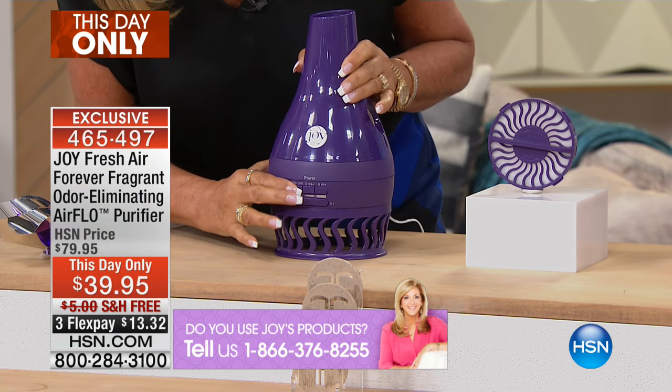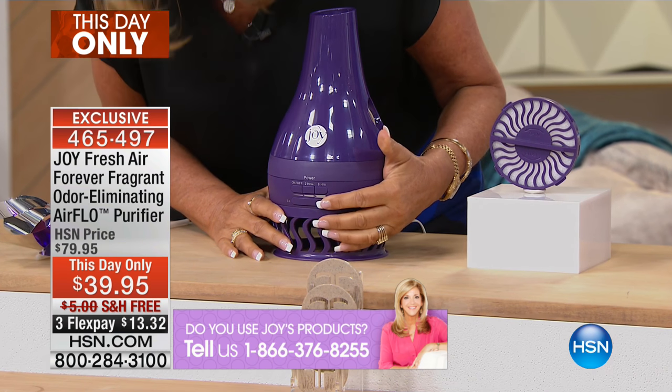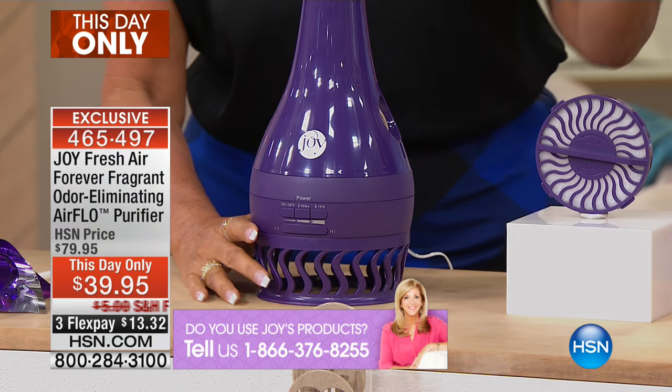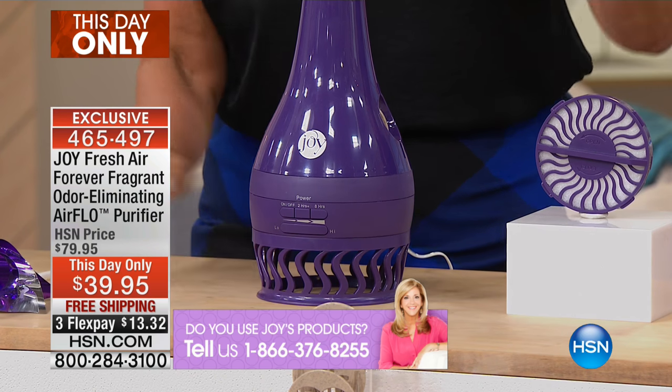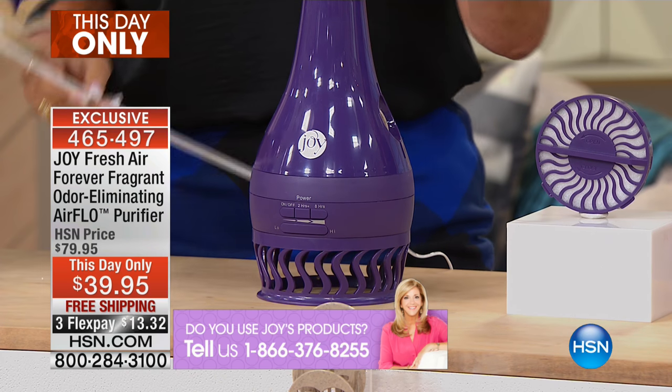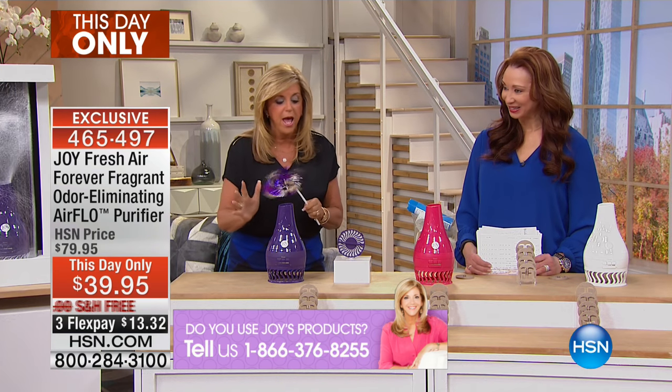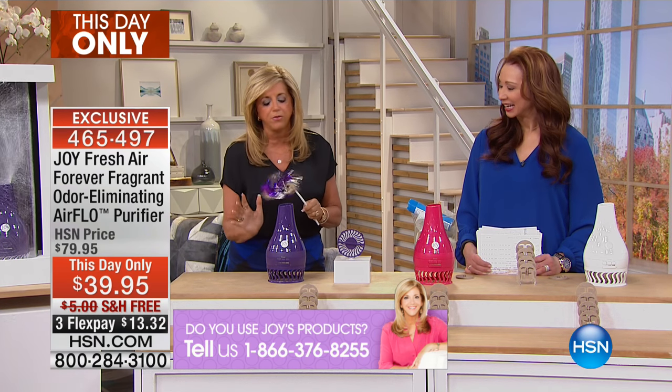All you do is turn it on. It has three speeds, and you can keep it on for eight hours, or set it to cycle on and off every eight hours or every two hours. Look at this price, everybody. It creates a vortex of air. It's perfect for your bedroom, for your bathroom.